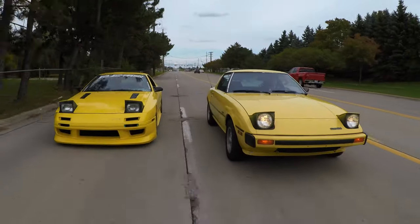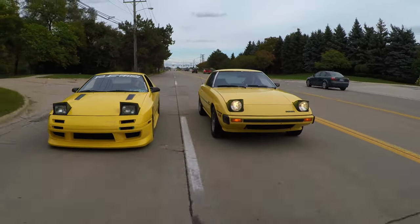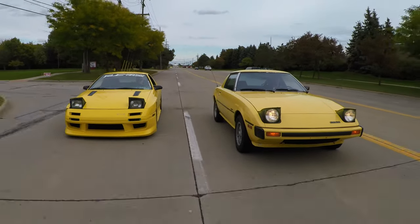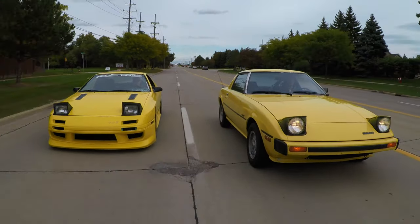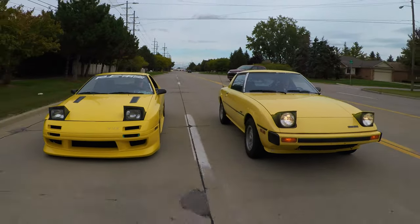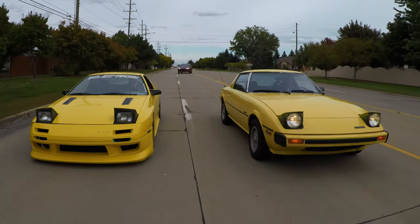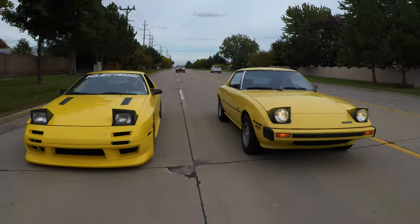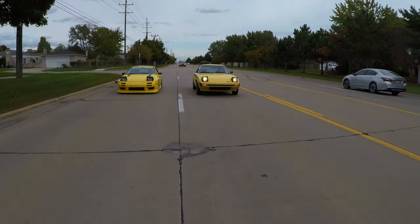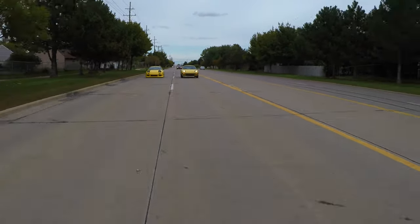I hope you guys enjoyed the video. A huge thank you to Jake for letting me take out his SA — it only has 85,000 miles on it, what a gem. Just a beautiful, nearly museum-piece of Mazda history. Don't forget to rate the video, comment, and subscribe if you'd like. Take care guys.